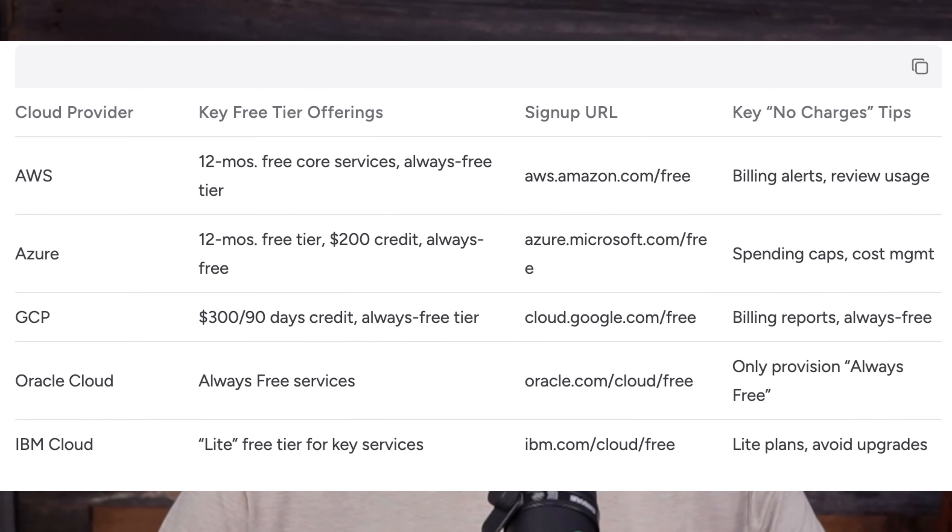Let's go through the major five cloud providers and talk about the free tiers they offer. First, to the leader — Amazon Web Services. AWS is the most widely used public cloud platform, offering free tiers that include 12 months of access to common services like 750 hours of EC2 micro instances, and always-free resources such as Lambda and S3 within usage limits. To avoid charges, stick to the designated free tier services and set up billing alerts on your account.